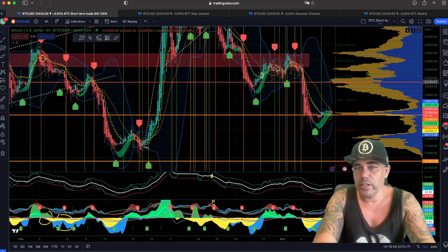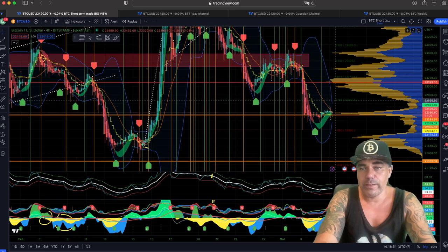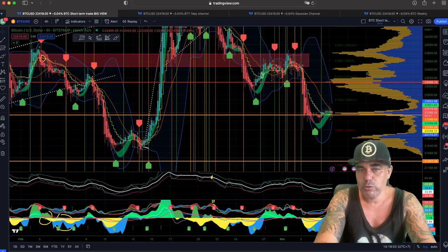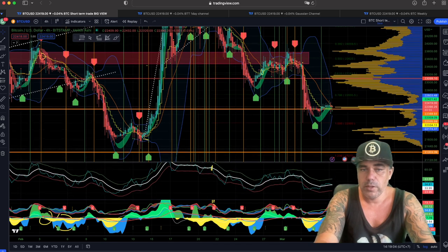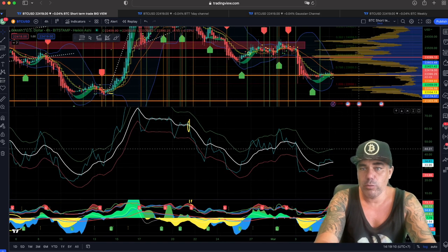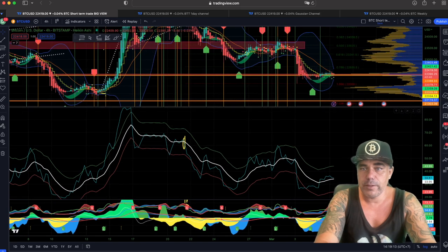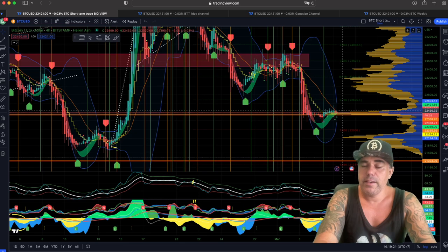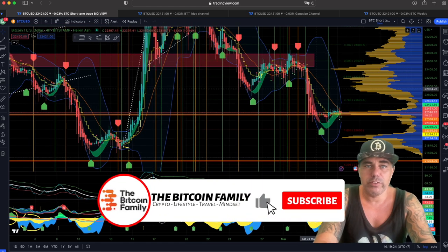The resistance and support are these huge peaks in the volume profile. The point of control — the biggest area of resistance at the moment — is around $23,000 on the four-hour chart. The BAM BAM indicator already indicated a long and we are closing above the yellow stepping line. The blue line is above the yellow-white line, the VWAP is starting to turn up again, we are at 33 and can go all the way up to levels of 75. There is a lot of upward movement possible, and the bottom indicator is showing green now, so this could be a perfect moment to take a long. Always use a stop loss of course.